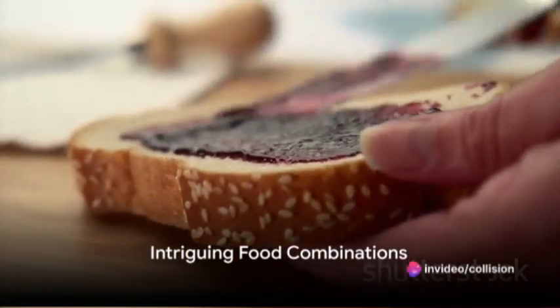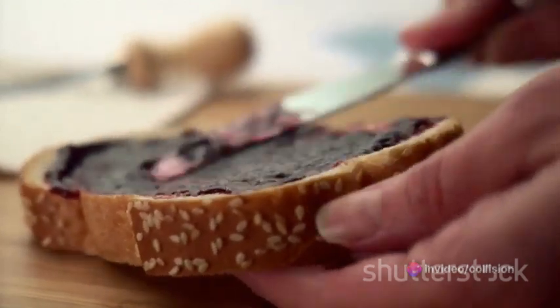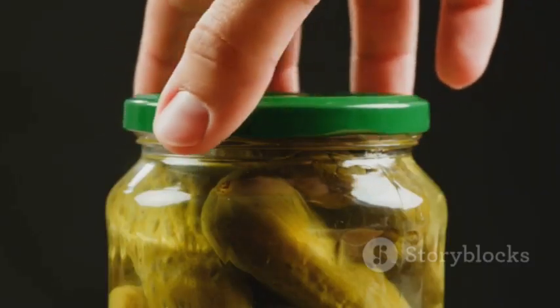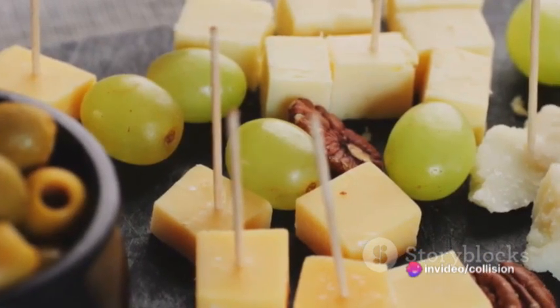Ever wondered how peanut butter and pickles can make a delicious sandwich? Welcome to the world of intriguing food combinations where seemingly incompatible ingredients unite to create a taste sensation. Imagine the salty tang of pickles, perfectly balanced with the creamy sweetness of peanut butter, or the rich decadence of chocolate enhanced by the savory notes of cheese.